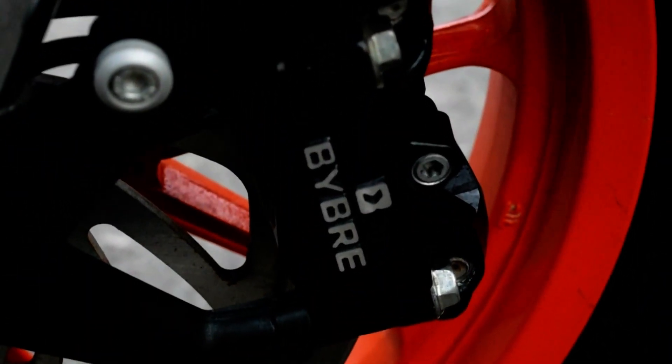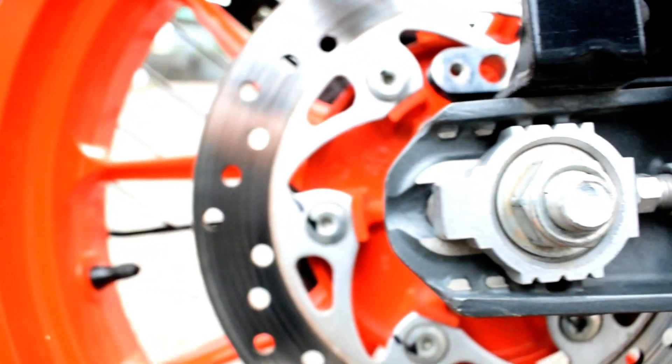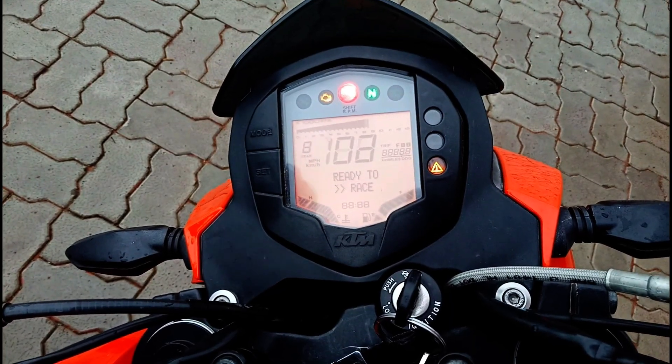The sixth good point is obviously the brakes. This bike comes with a 300mm disc brake at the front and a 280mm disc brake at the rear, both from Bybre. These brakes are very good — they help you stop in a very short distance, which is essential for a powerful bike like the KTM.